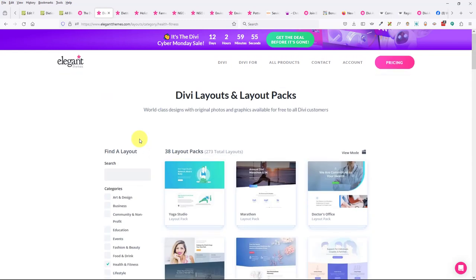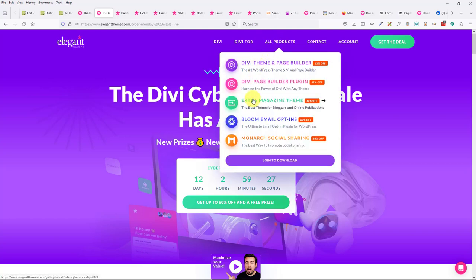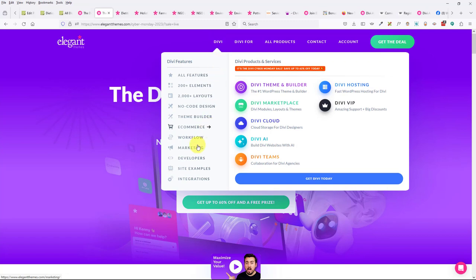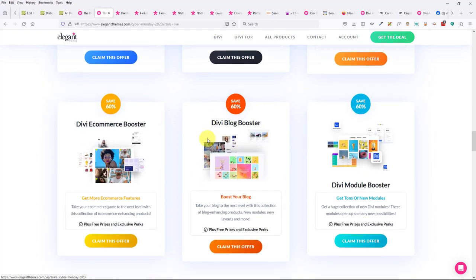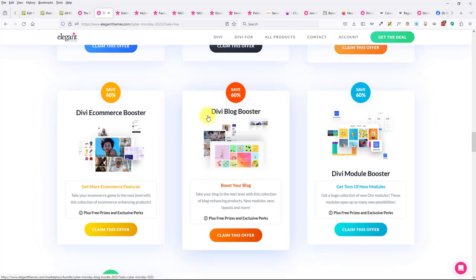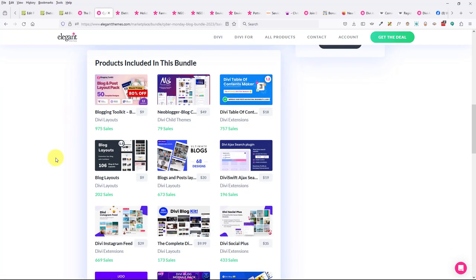We're going to wrap up soon since we've been going two hours. Jenna asks about the blog bundle — specifically the blog booster add-on. I've had Divi for many years and have never found the need for it. It's $151 and there are going to be a lot of things like this that you don't need. Remember, Divi is also designed for agencies and freelancers, so a lot of these extras are aimed at them, not solo entrepreneurs.